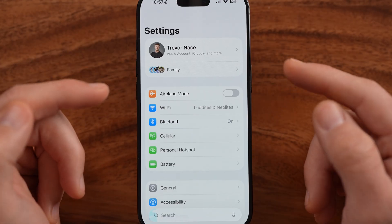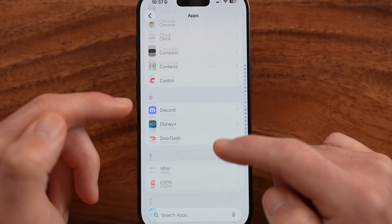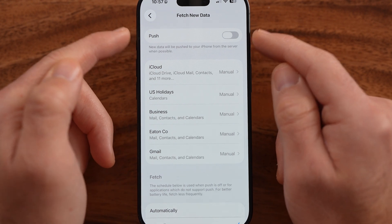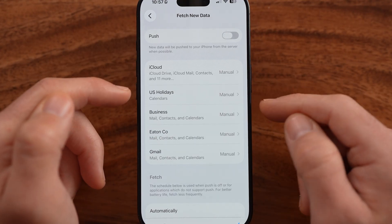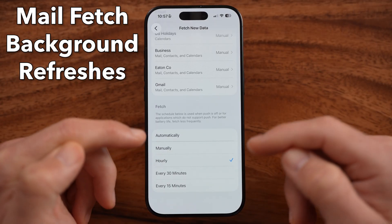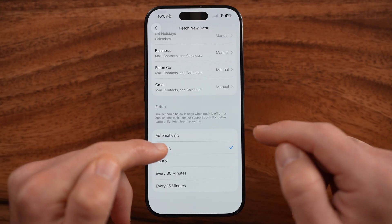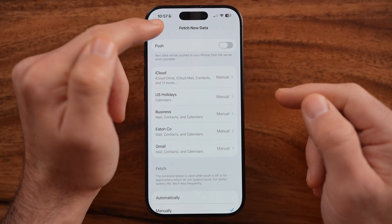Another thing that will help your battery life is your Mail Fetch setting. If your iPhone automatically checks your mail — whether it's set to push mail or fetch every hour or 30 minutes — your iPhone will constantly be refreshing and checking for new email. I would recommend switching these to manual and turning off push emails.